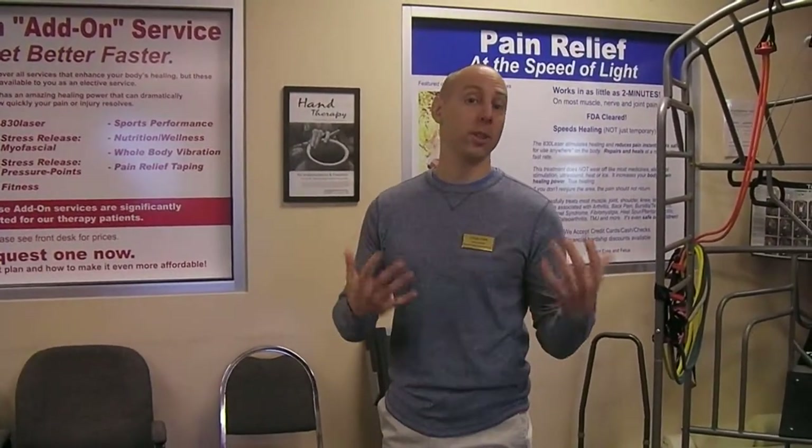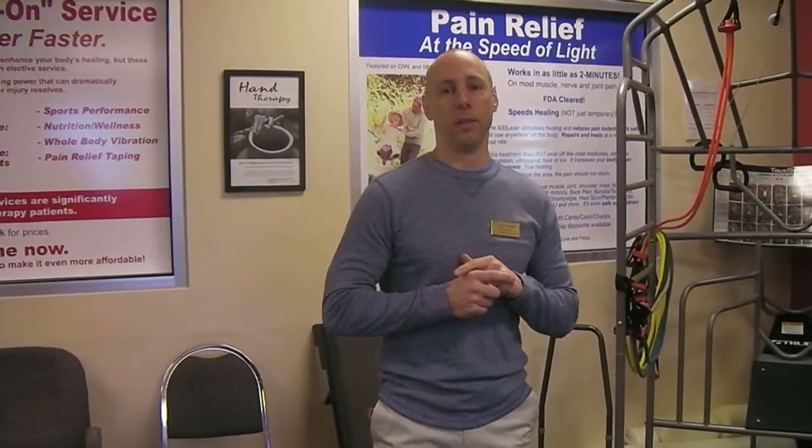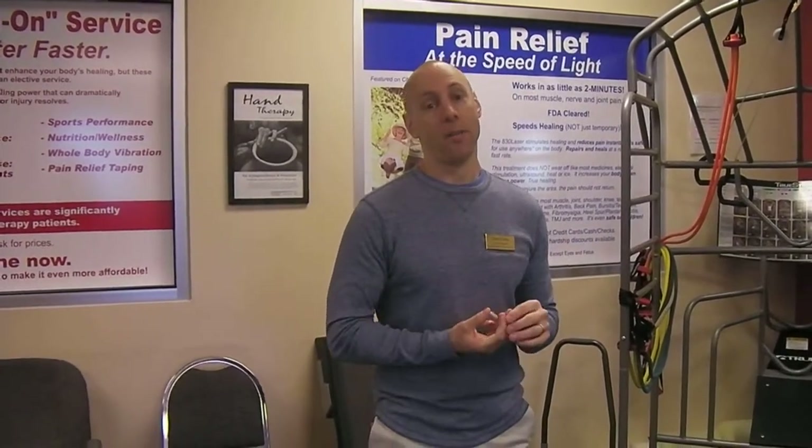Welcome to our number two video blog. Last week we went through an introduction to Physical Therapy Connections here in Pueblo, Colorado. This week I wanted to expand upon a couple of things that we do here that may be different than typical physical therapy. You'll notice we've got the new hairdo — our clinic raised collectively, with donations from our current and past patients, about $535, which we donated to St. Baldrick's organization.